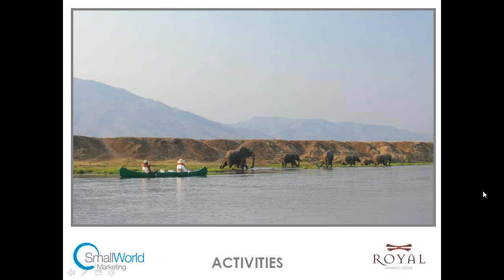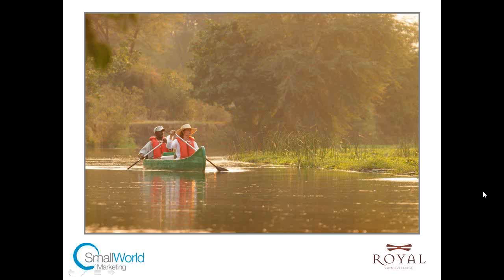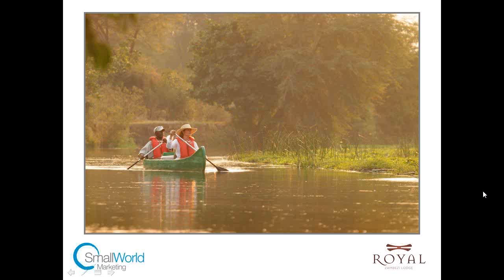A really popular way of experiencing the animals is by canoeing. There's a great canoeing channel that takes about an hour to canoe down. For guests who are nervous about canoeing, it's brilliant because you can often see the bottom of the channel. There are hippos in the area but the guides know the channel so well and are brilliant at reassuring you. It is just the most amazing way of getting up close to animals in a very peaceful way, literally just drifting along in a canoe.